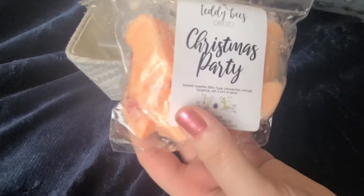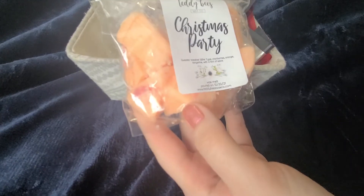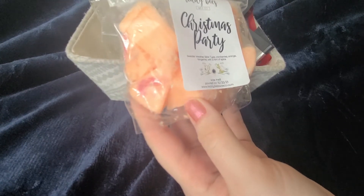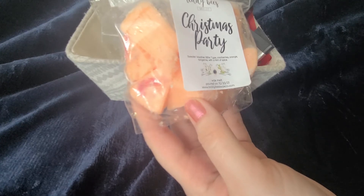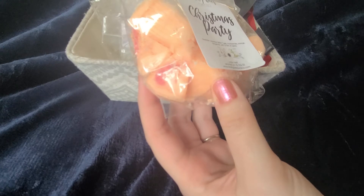I have one that I have not tried yet — I'm not going to lie, I'm a little scared to try this, but I will try it before my new melting basket. It is Christmas Party by Teddy Bees. It is a sweater weather Bath and Body Works type — cranberries, orange tangerine, and with a hint of spice.